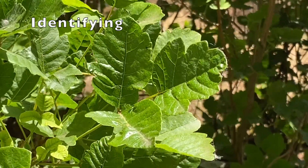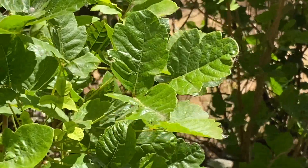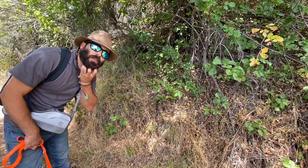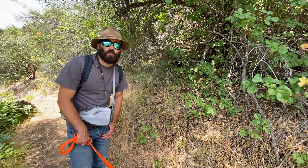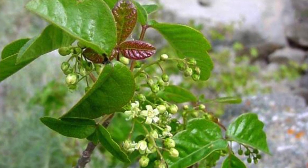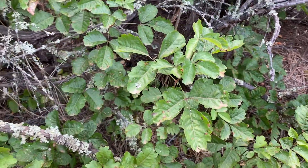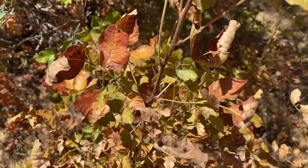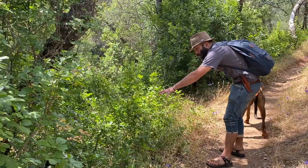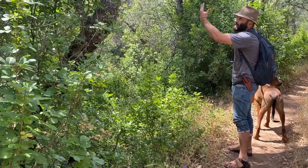Poison Oak grows in leaves of three. It has a classic oak shape, but can vary. The edges of the leaves are lobed or even toothed. In the spring, they start out as little red leaves and can have small flowers. In the summertime, they'll mature to bright green, and in the fall, turn red or yellow and lose their leaves, becoming dormant in the winter. Sometimes you'll see the plant as a ground cover, other times as a shrub, and other times as a vine climbing up in the trees.